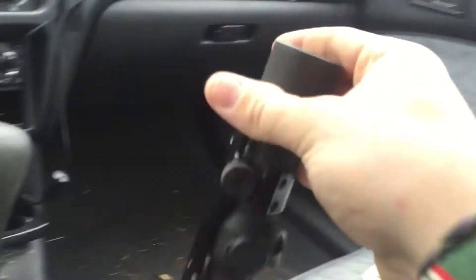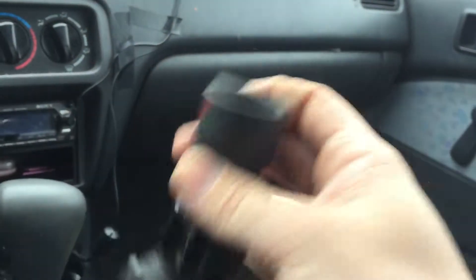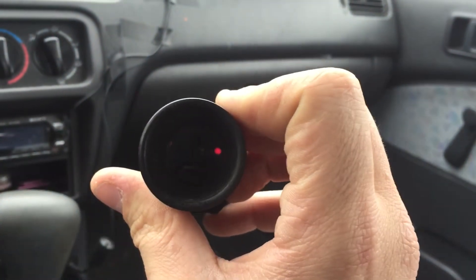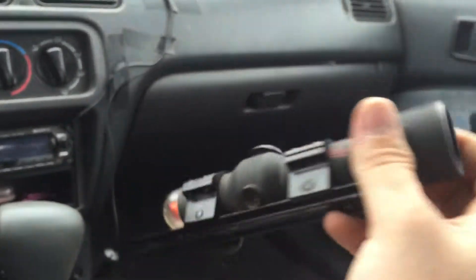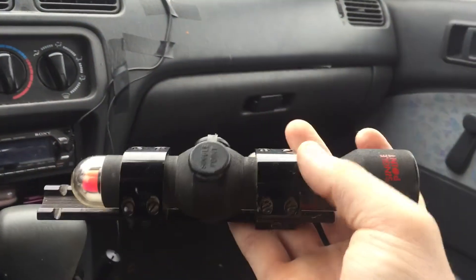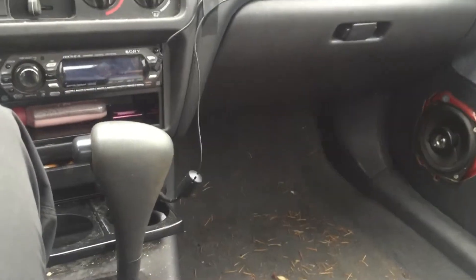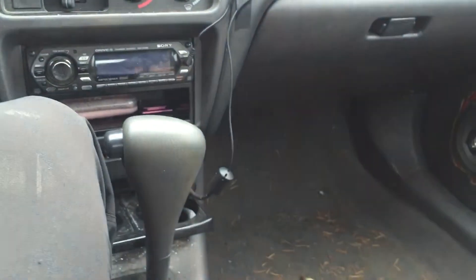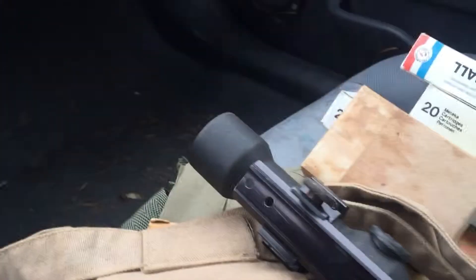Last but not least, we have this old single-point scope. I think these were originally red dot scopes of some sort where you use both eyes to kind of catch the target — kind of a cool idea. I was given this for free because I bought that old Mossberg 500 with both barrels. I picked that up and he gave me this for 75 bucks. So I think I did okay there. As you can see, it's a big haul of random stuff I got for a pretty good deal.